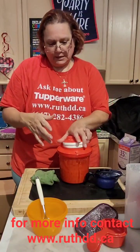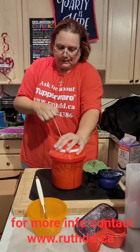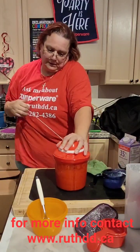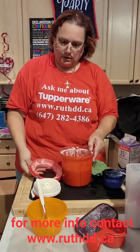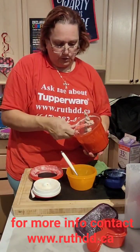You could add anything you want in here, even some alcohol for adult ice cream! I guess we don't have adult ice cream here — I'm just going to show you guys the regular version.